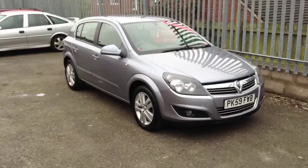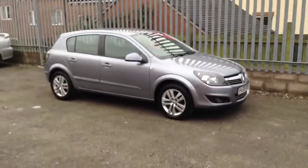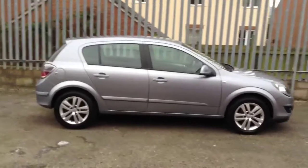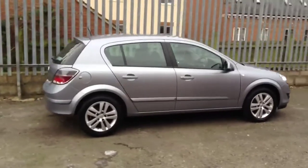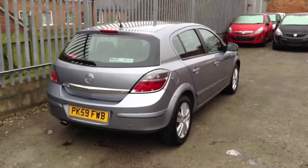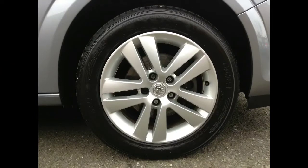Welcome to Baylist Stroud. Here we have a Vauxhall Astra 1.6 SXI 5-door hatchback. The car is finished in silver lightning. This Astra was registered in October 2009 and benefits from lots of features including alloy wheels.